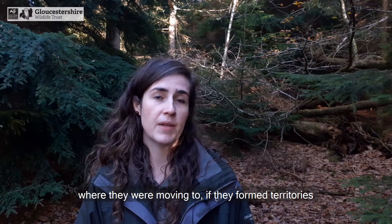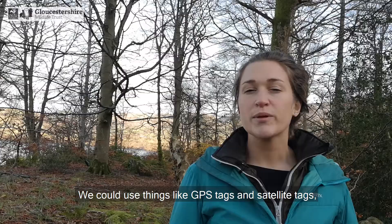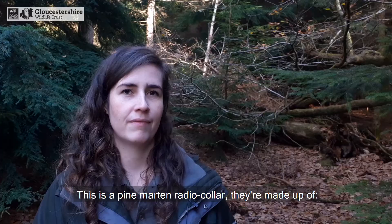We wanted to monitor the released population to find out where they were moving to, if they form territories, and how big these territories were. To track these animals we need to put radio collars on them. We could use things like GPS tags and satellite tags, but these are better suited to larger animals that move very long distances in open spaces. Small woodland mammals don't lend themselves to this kind of technology, so we're using old school radio tracking technology.